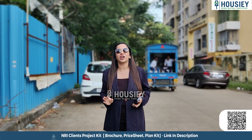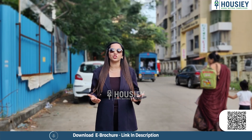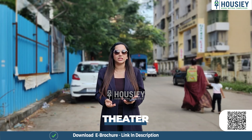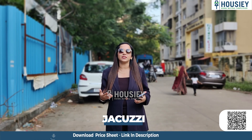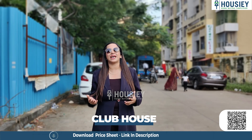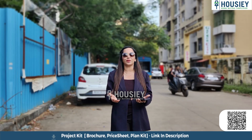Let's talk about amenities. In this project you will get 20 plus amenities, which include a movie theater, library, infinity pool, jacuzzi, gymnasium, and clubhouse as well. So yes, you will get many great amenities in this project.